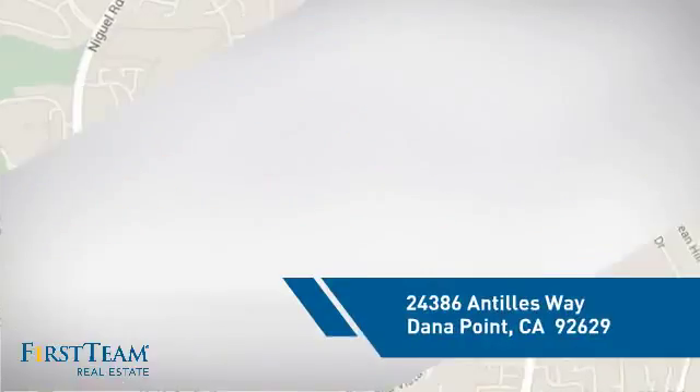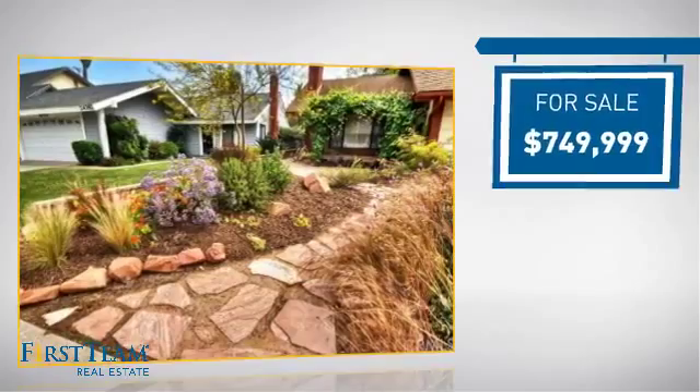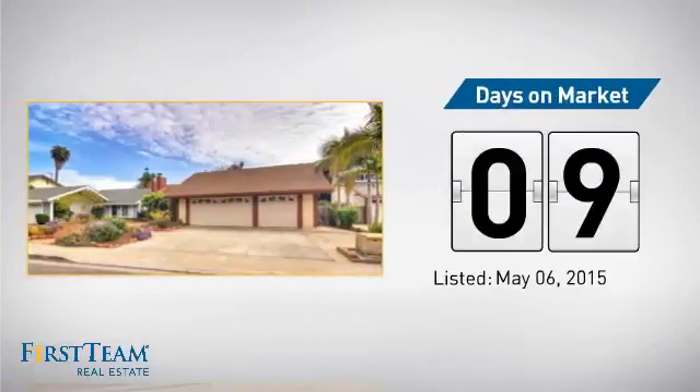And it's located in this area. Currently listed at just over $700,000, it just went on the market this month.